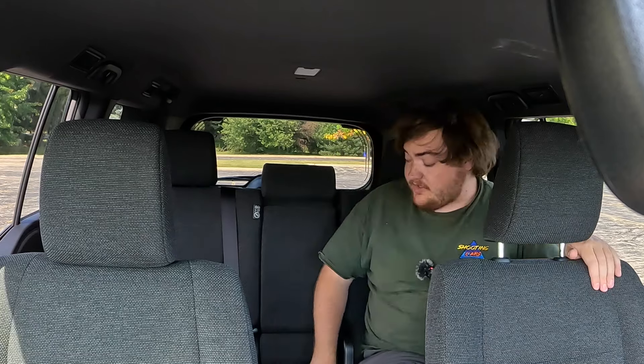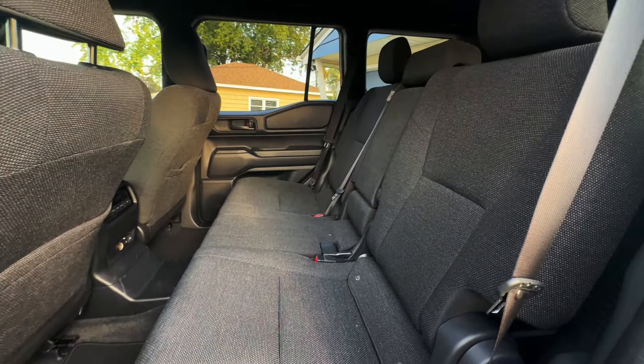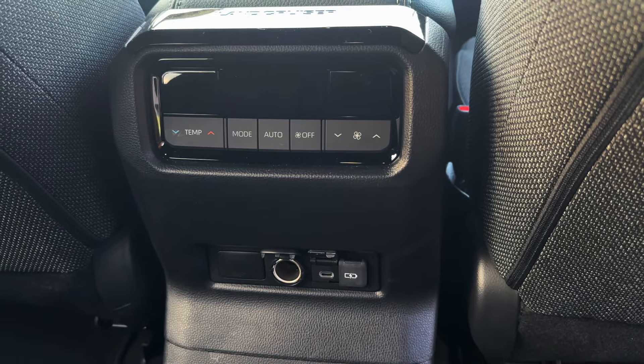In the back of the 2024 Land Cruiser 1958, the cloth seats carry on back here. The seats are kind of hard, but that's true at all trim levels — even the leather seats in the top trim were also hard. However, my knees aren't hitting the seat in front of me, my head's not hitting the ceiling, and I had this back seat full of people and they were all comfortable.